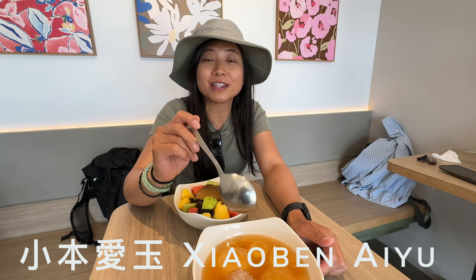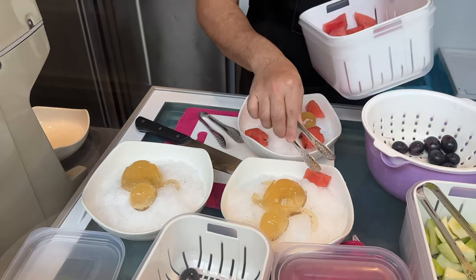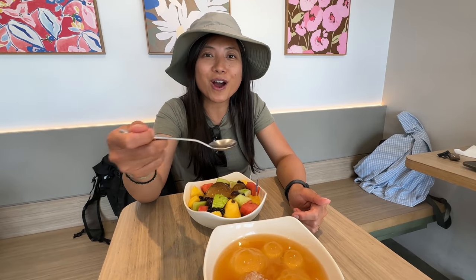For dessert we got something called IEJ - essentially a syrupy dessert that comes with some fruit. We love that they have the shape of a turtle. Very refreshing - such a nice treat for a hot day at the beach.